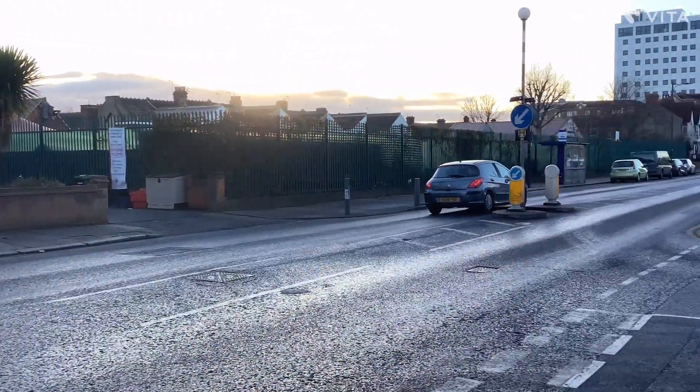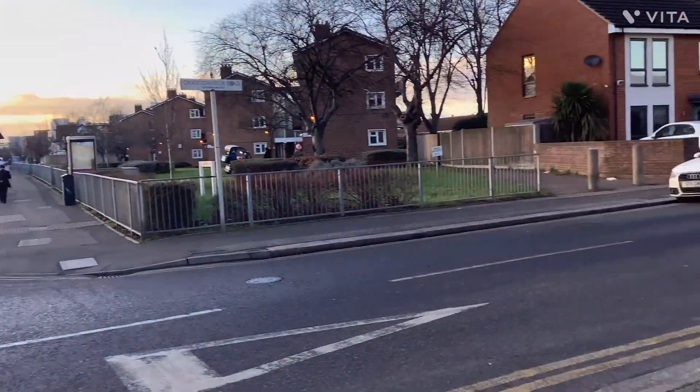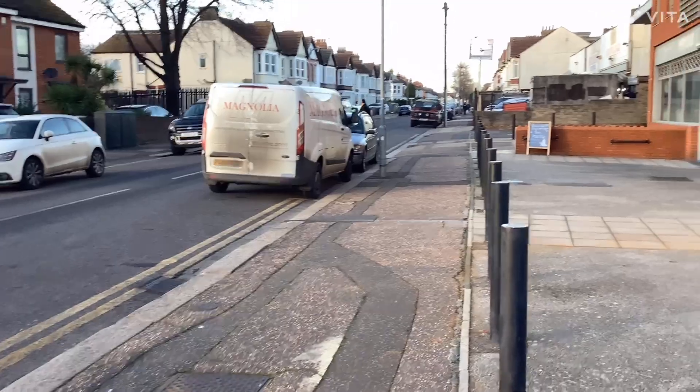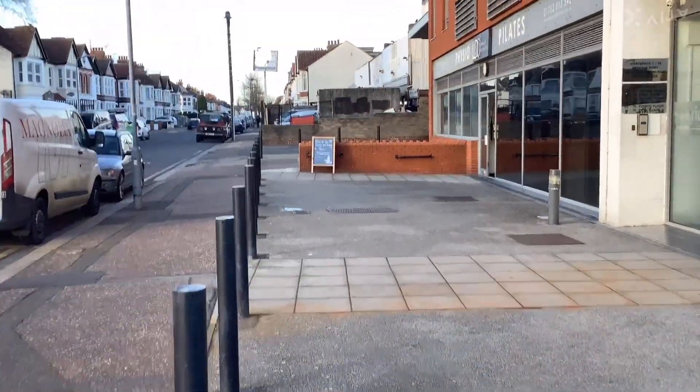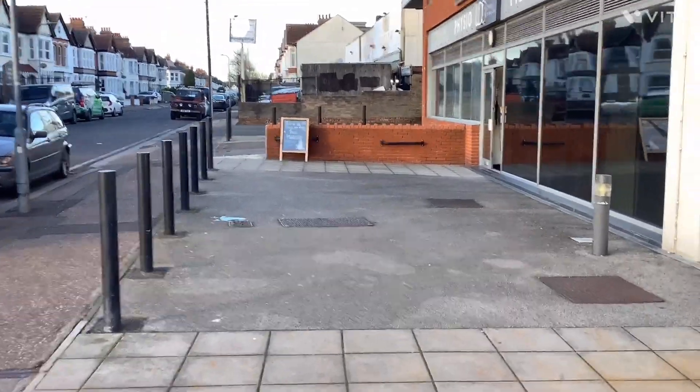This is South Church Road. You turn off into Christchurch Road as you can see here. There is on-street parking, and we also have two parking spaces in front of the clinic, right where that red wall is.